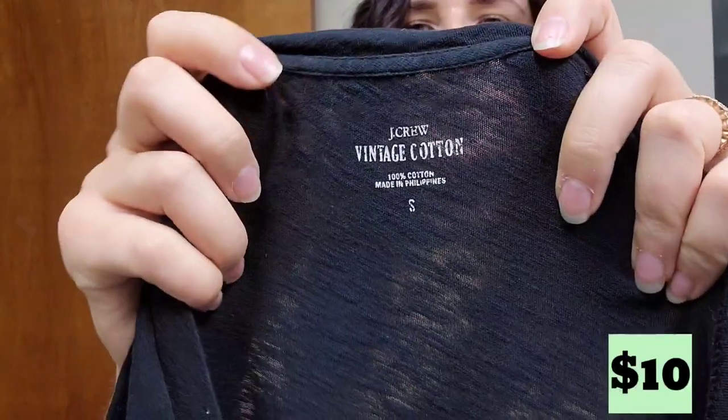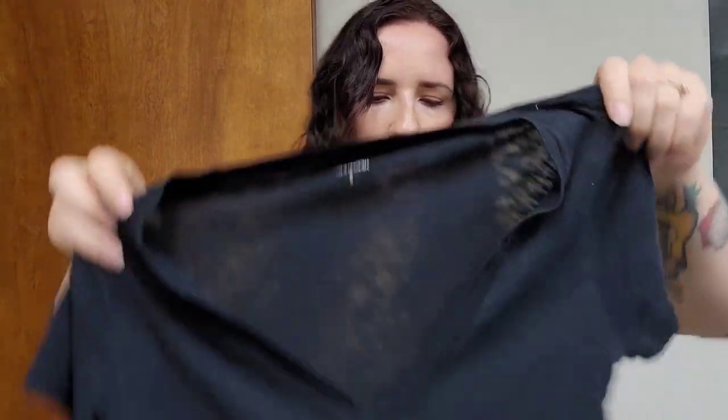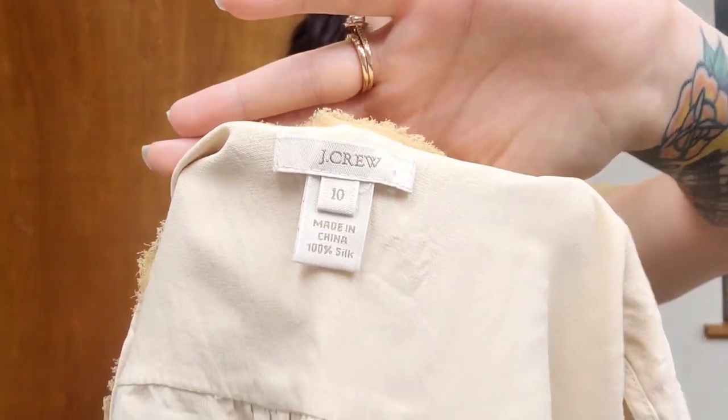This is a J.Crew vintage cotton t-shirt. We've found quite a few of these lately. This is a size small — pretty sure I found this exact one in the last haul, but we found another one, just black. This will probably go $10 to $12. Because we've listed that exact style before, we can just copy the listing, basically change the size and color, add the photos, and they're done. I really like when you can find stuff to do that with.